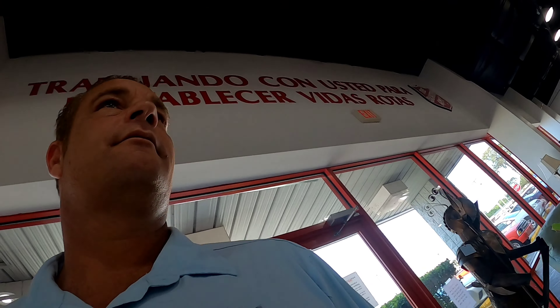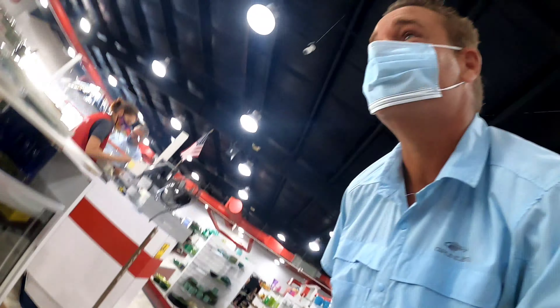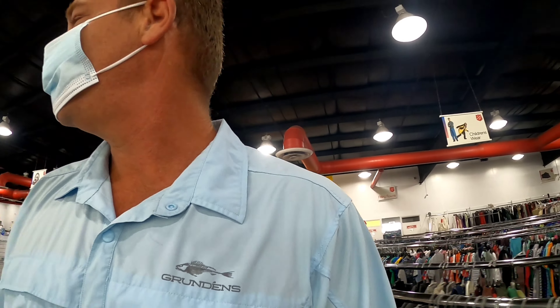It's been a while since I did a video, so I figured I'd come in and do a quick one to see what we get. I stopped at the register to grab a mask, and there's a Harley Davidson helmet up there. Hey Judy, how much is that Harley helmet? We'll find out what the price is on it.